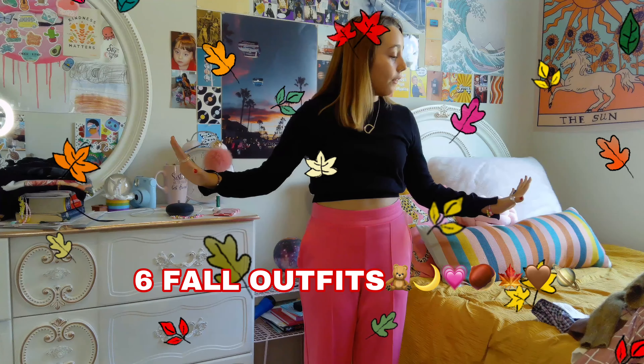Hey y'all! Hello beautiful people, it is Dahlia. Welcome back to Dahlia's Ways. And today we are going to be doing six ball outfits. To be helping me with this video is my little sister, because she's my fashion buddy and she's going to be passing me the outfits.